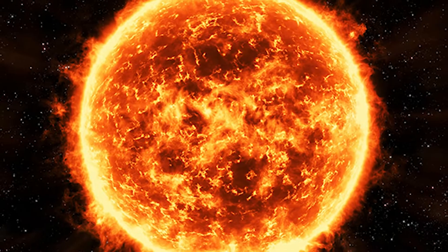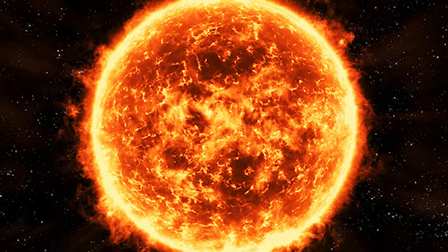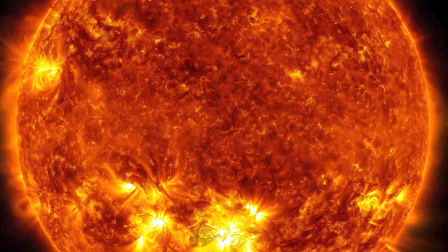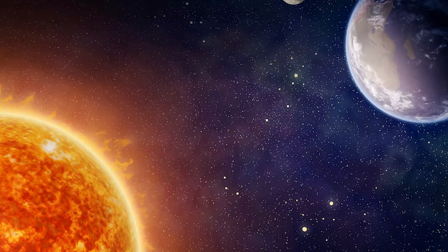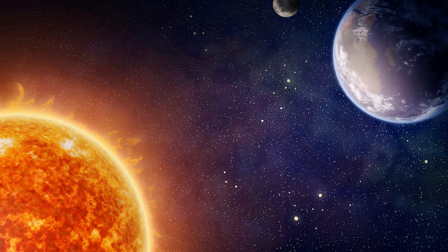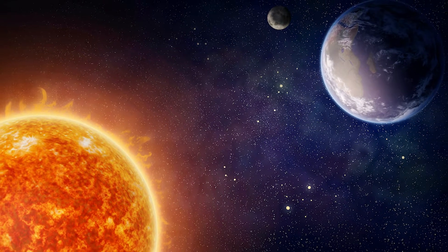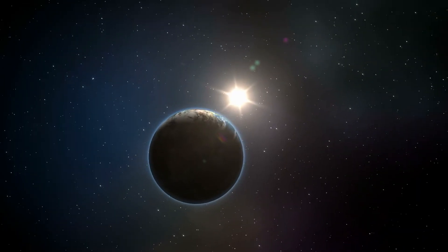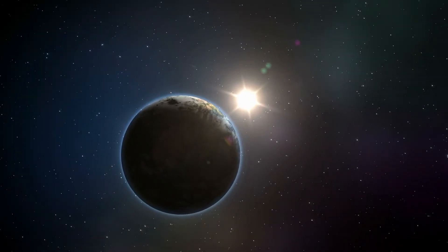The atmosphere of the Sun is composed of three different layers: the photosphere, the chromosphere, and the corona. The Sun is classified as a yellow dwarf star — a main sequence star with surface temperatures between 5,000 and 5,700 degrees Celsius.